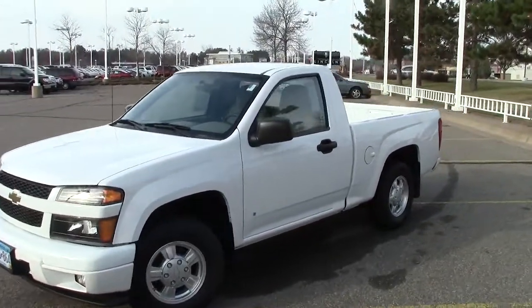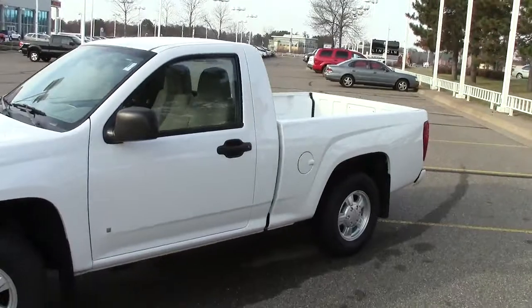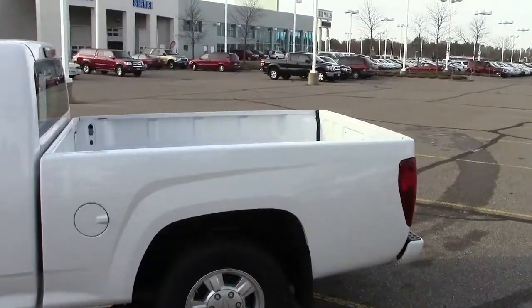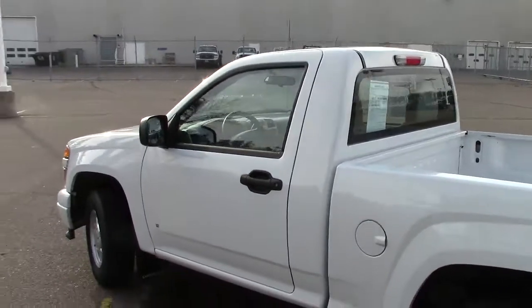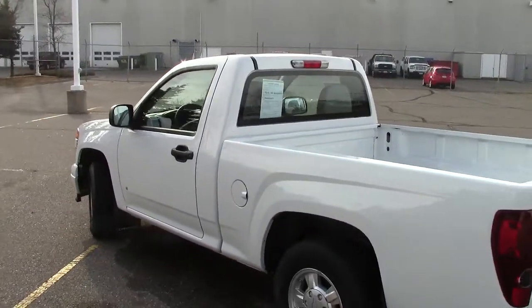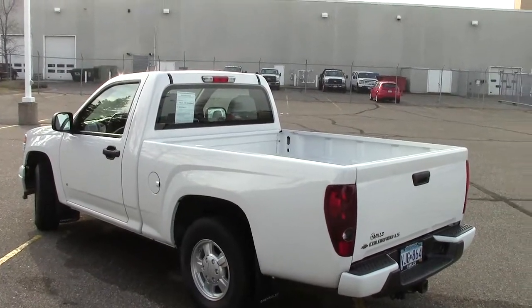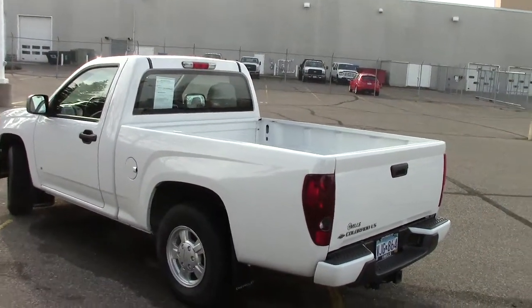This is a really neat little two-seat truck. It would be a great first-time truck for some young driver. With all the new rules about not having passengers, this would guarantee they wouldn't have any extra passengers. This is a 2007 Chevy Colorado.